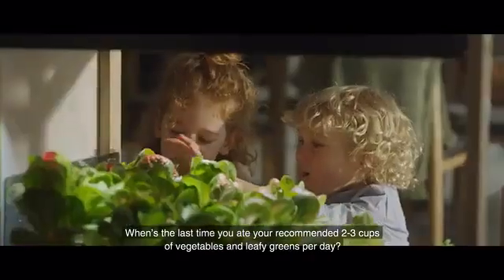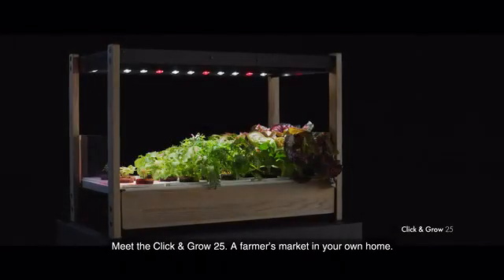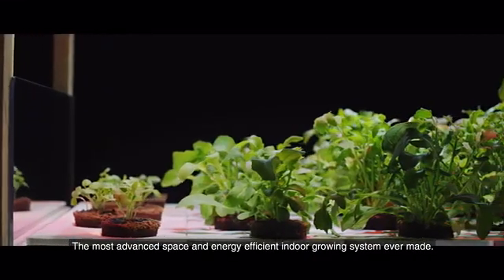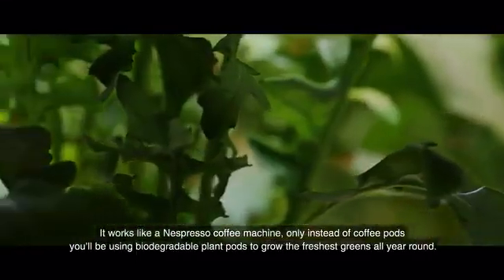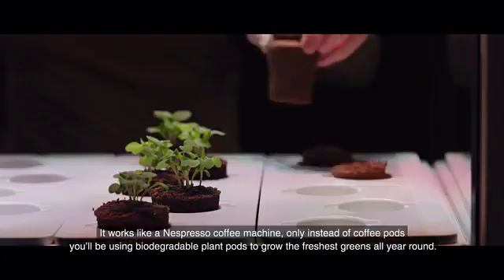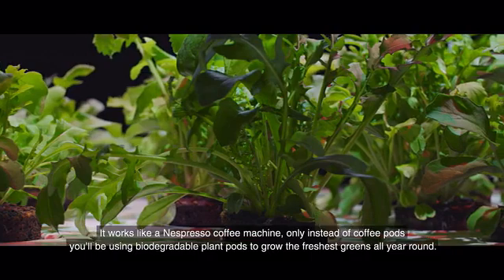When's the last time you ate your recommended two to three cups of vegetables and leafy greens per day? Meet the Click and Grow 25 — a farmer's market in your own home. The most advanced, space and energy efficient indoor growing system ever made. It works like an espresso coffee machine, only instead of coffee pods, you'll be using biodegradable plant pods to grow the freshest greens all year round.